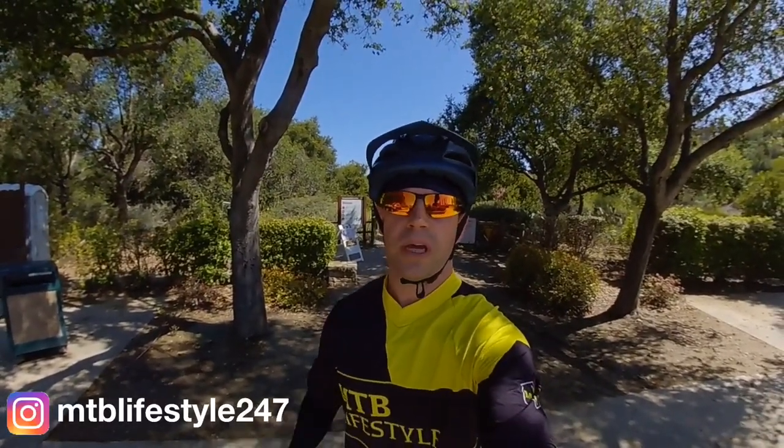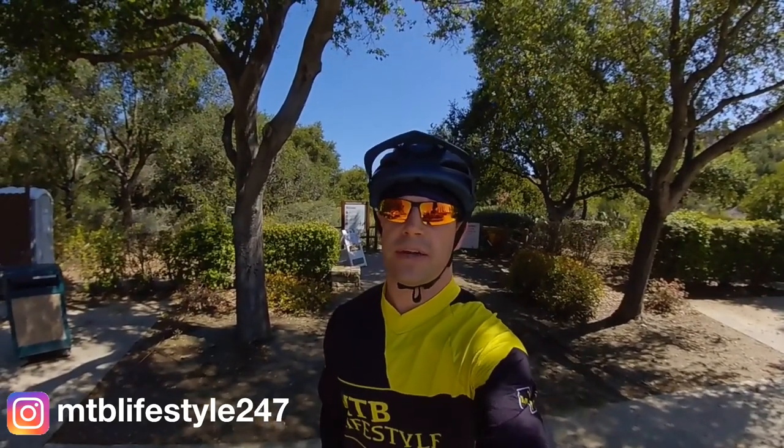What's up guys, welcome back to my channel. Today I'm here at Foothill Ranch to ride the Whiting Ranch Loop. If you'd like to come check out this trail for yourself, I'll leave the address down in the description. Let's get to the ride.